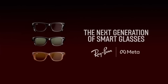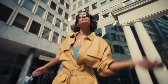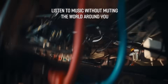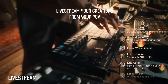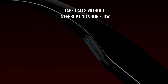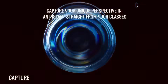From identifying landmarks to translating foreign signs, the real-time assistance feels effortless and a little unreal. They also include open-ear speakers, noise suppression, and touch-sensitive controls, giving users full control of playback, calls, and recording without reaching for a phone. With constant software updates, the glasses are only getting smarter. Ray-Ban Meta smart glasses are where everyday fashion meets AI-driven function — a perfect blend of style and machine intelligence for a world that's moving fast.